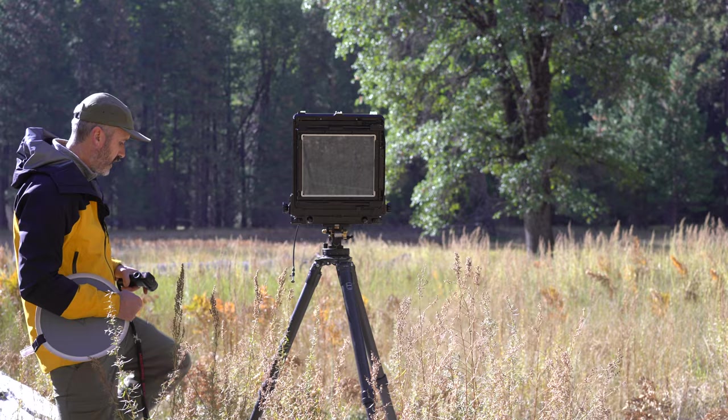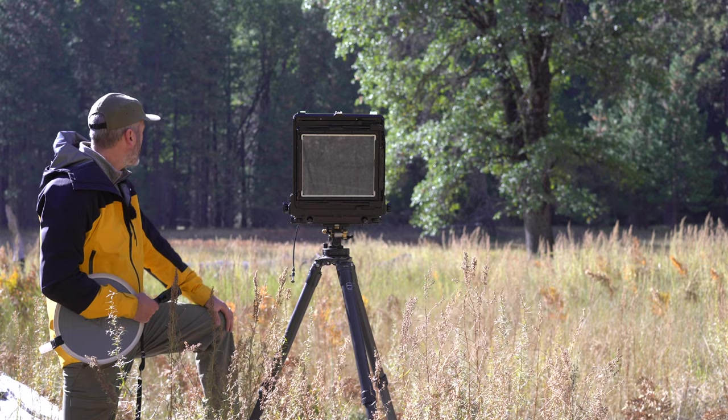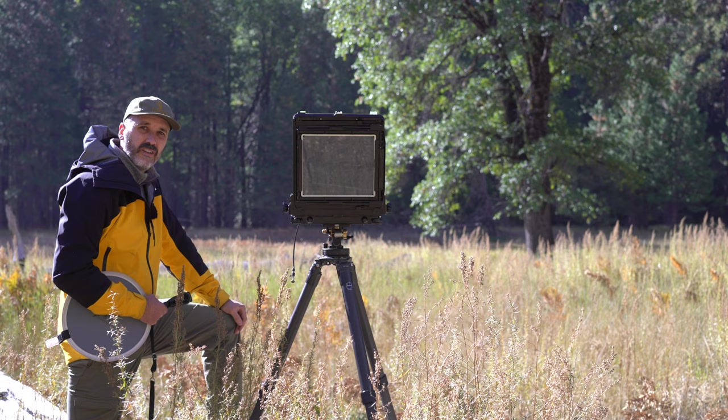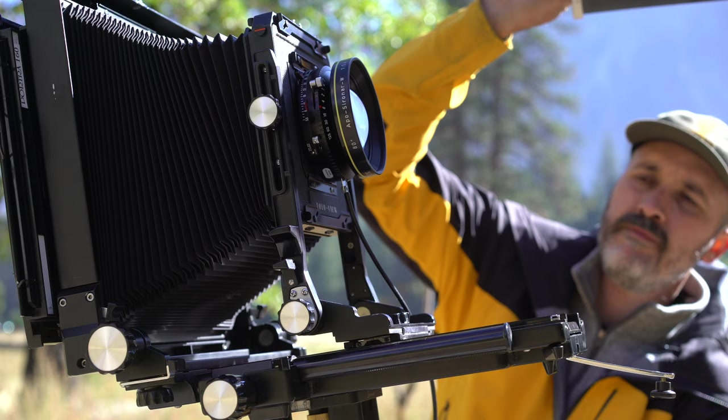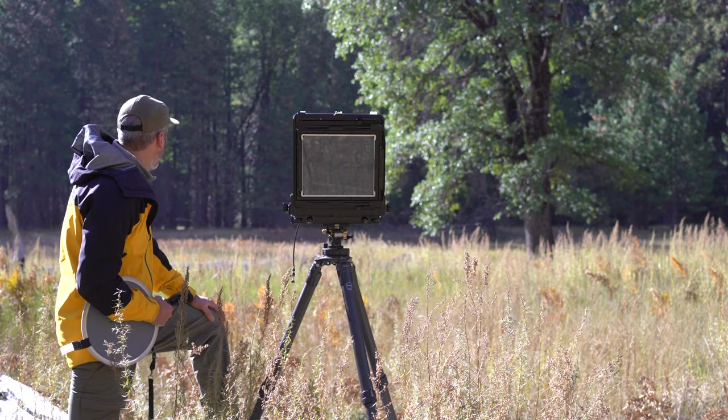Right now I'm just waiting for the light. Yesterday I saw there was a bunch of pines behind this black oak, and they were all in full shadow while the oak was still in full sunlight — and that's what I'm going for here. I've got about maybe five more minutes until this shot is ready. I went ahead and exposed a sheet of Portra just as a backup in case clouds move in front of the sun — you never know. Now I'm just going to wait for that light to happen.